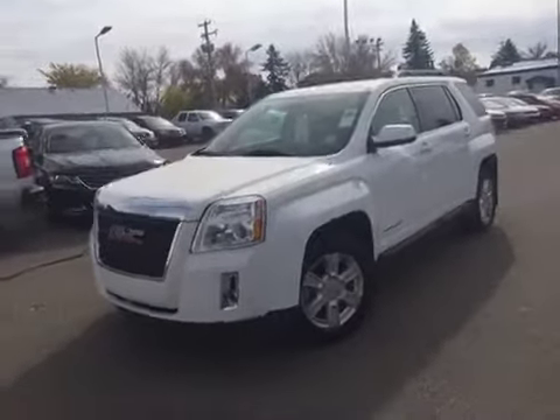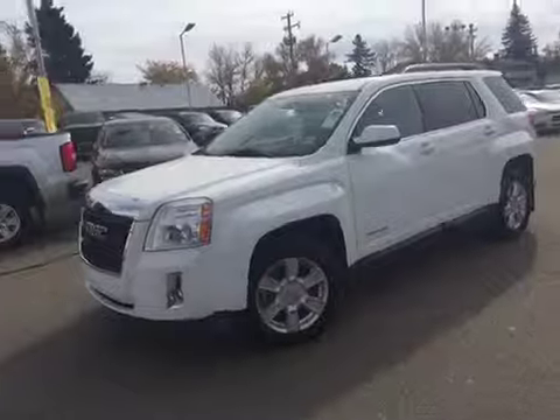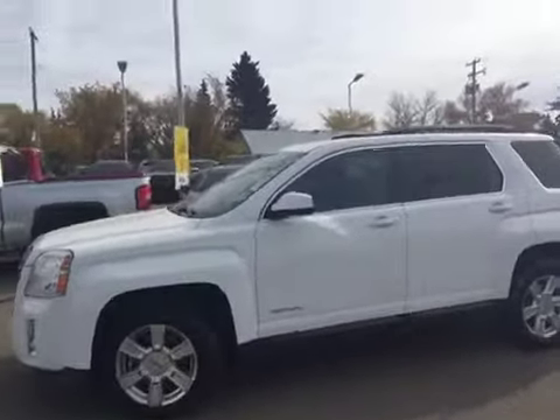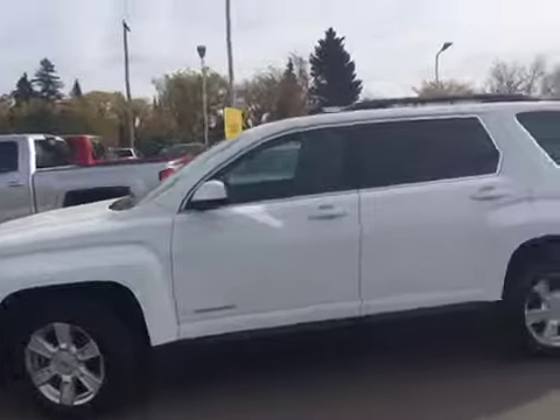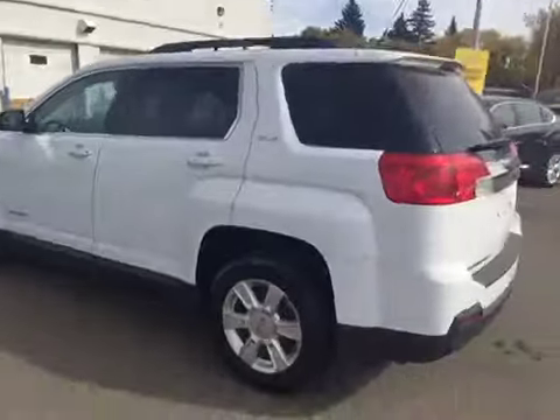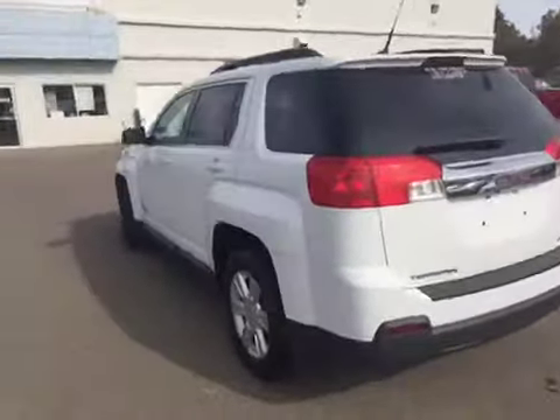Hey everybody and welcome to Brooks Motor Products. Today we have stock number 121969. It is a 2012 GMC Terrain SLE with a 2.4 liter 4-cylinder motor paired with an automatic transmission, all-wheel drive in the summit white color. So let's check it out.